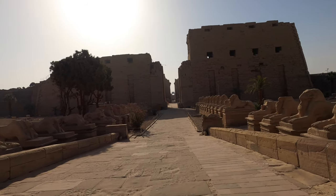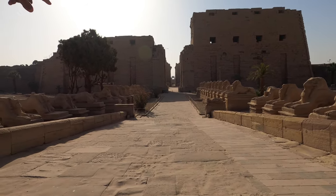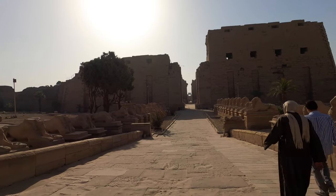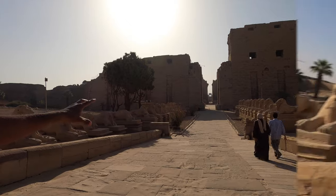If you stand in the middle here and walk straight, you can see a small shrine with a very low ceiling — these are the Holy of the Holies. This is where the golden statue of the god Amun is housed.